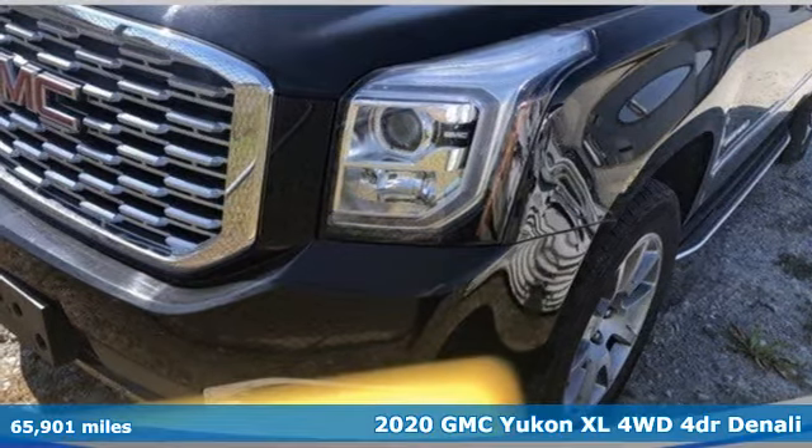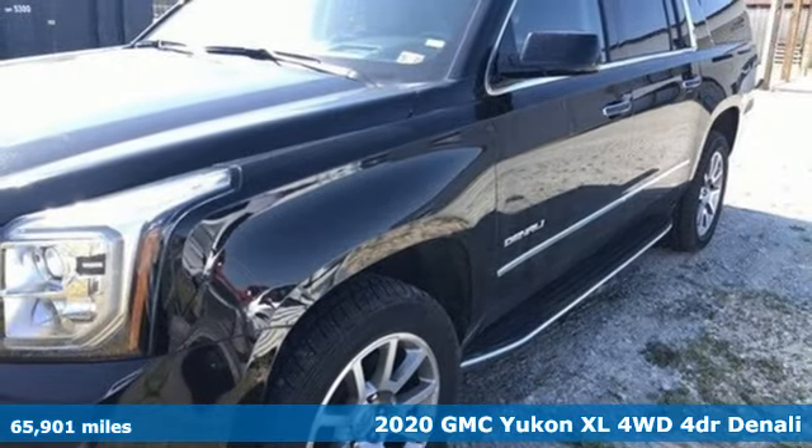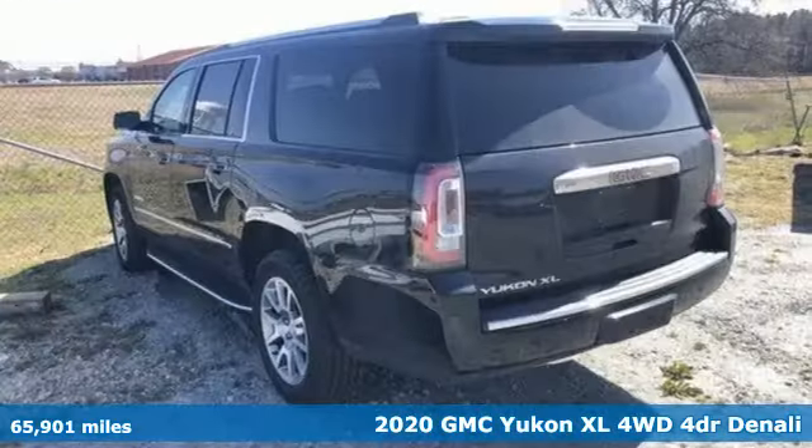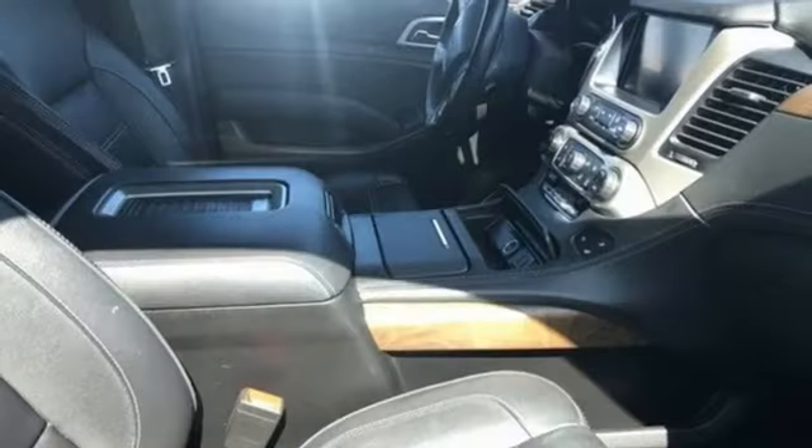Here's a 2020 GMC Yukon XL. Kids, cargo, groups, gear — you can carry even more in this Yukon XL. And with features like these, every drive is a pleasure.